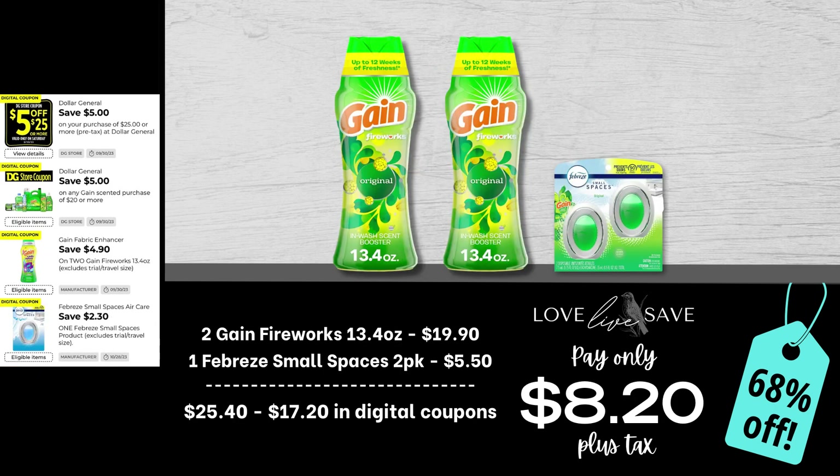If you are a fan of Gain Fireworks, I honestly cannot remember a better time to stock up than this week. We have so many Gain Fireworks coupons — the regular $3 off, a medium size $3 off, a $2 off, and a $4.90 off two. So for this deal, grab two of the 13.4 ounce containers of Gain Fireworks and a two-count pack of Febreze Small Spaces. After all coupons, our total out of pocket comes down to just $8.20 plus tax for a 68% off savings.